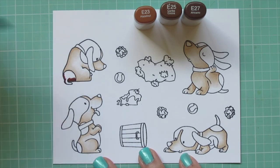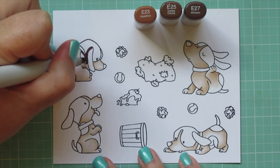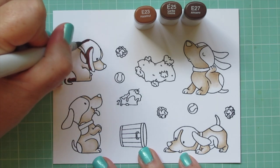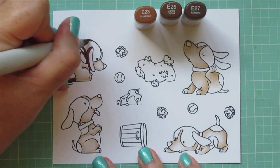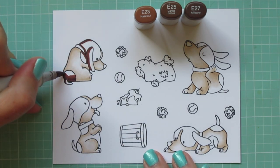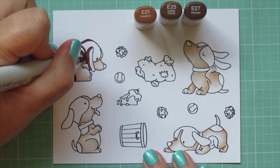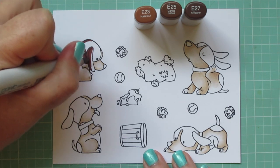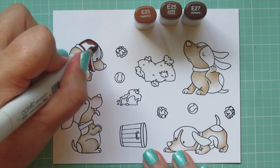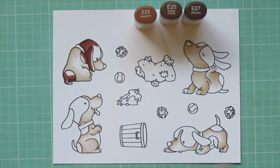Moving on to the darker brown areas — I'm going to use E23, E25, and E27. I'm laying in the shadow areas with E27 first, putting down some nice deep shadow, then blending that out with E25. I make sure to really scrub over the edges of that transition area so I don't have any harsh lines. I want my blends to be really smooth since this is a short-haired dog. Once that's blended in, I'll fill in the rest of that area with E23.